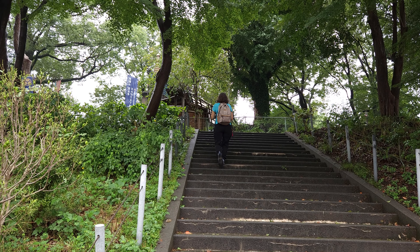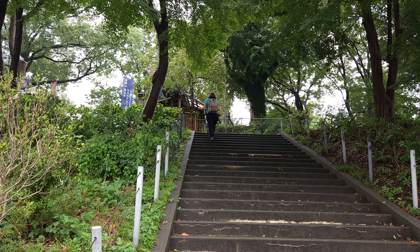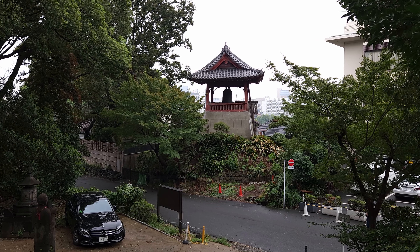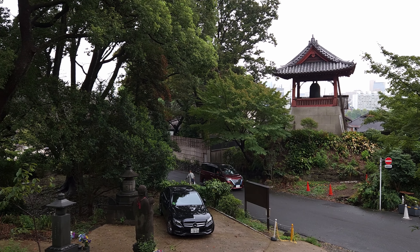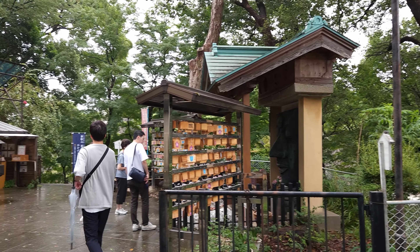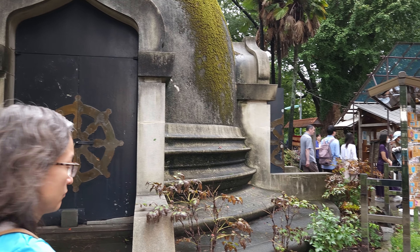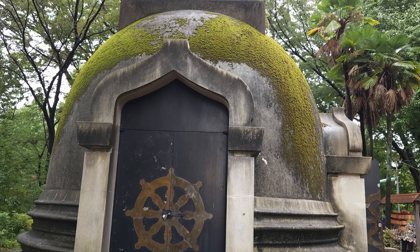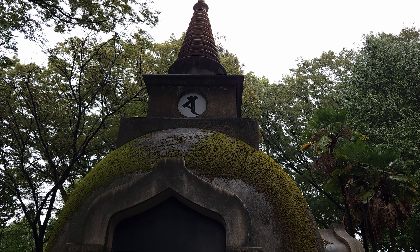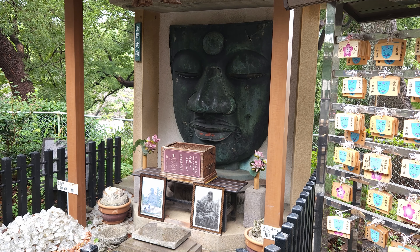We're going to an area called Ueno Daibatsu, which has an interesting past, and as you'll see shortly, only the bronze face of Buddha is remaining from a once 3.6 meter tall statue. Here is how the statue originally looked in the 1920s. The main reason for this alteration was the Great Kanto Earthquake of 1923, which caused the head to topple off the seated bronze statue, originally cast during the Edo Period. Even though the statue had been restored after a fire and a previous earthquake, the decision was made to melt much of the bulk down to help with the Japanese military's war effort in World War II. In 1972 the face was put on display in the position where the statue once sat.